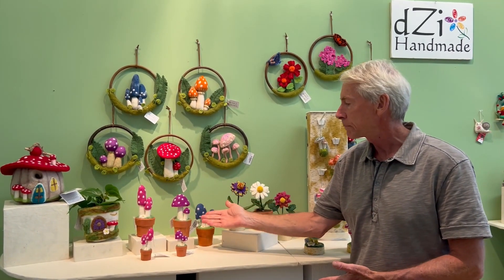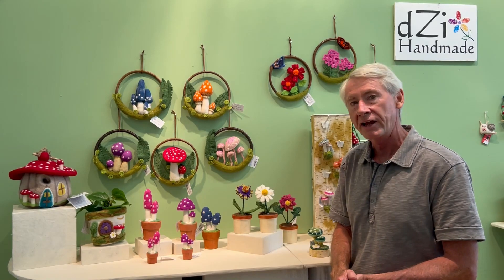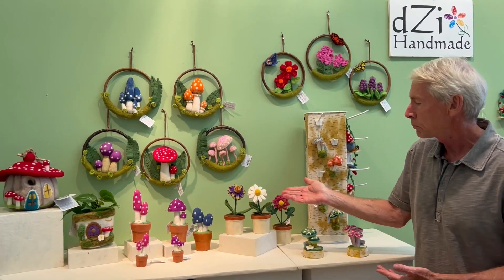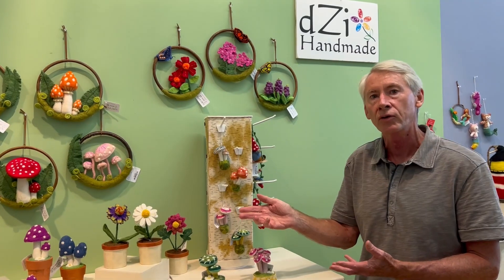We've also expanded our Potted Mushroom collection to five with this new Pixie and Purple Enchanted, also in the ornament size. We've added two potted flowers, the Daisy and Coneflower, which now brings our Potted Flower collection to a group of five.